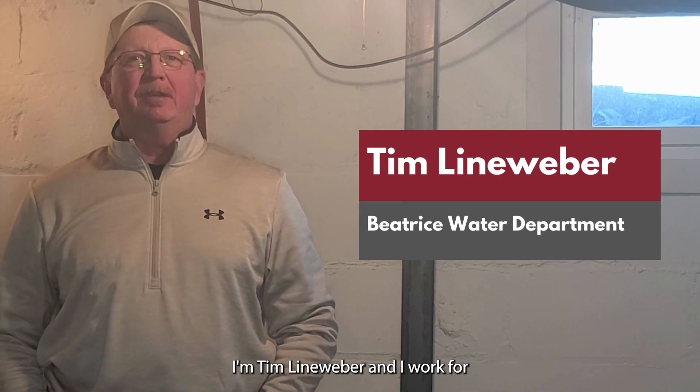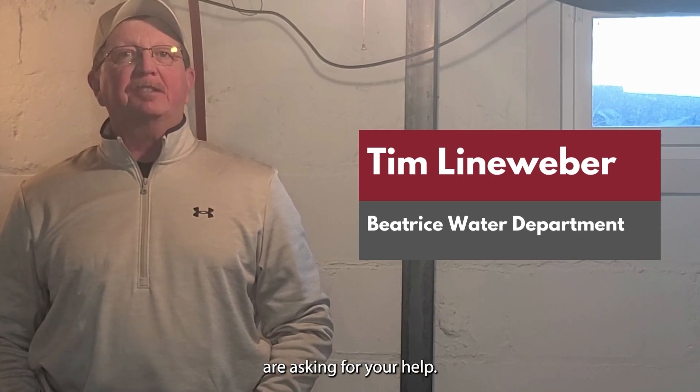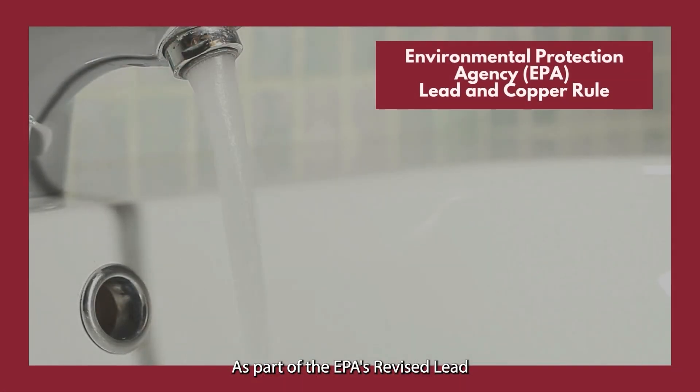Hi, I'm Tim Leinweber and I work for the Beatrice Water Department. The City of Beatrice and the Beatrice Water Department are asking for your help. As part of the EPA's Revised Lead and Copper Rule, all cities are required to determine if lead water pipes exist and create a plan to replace them.